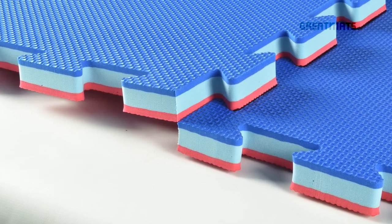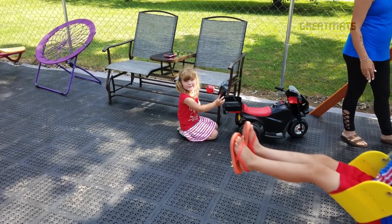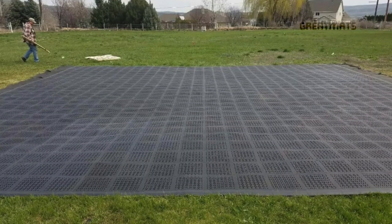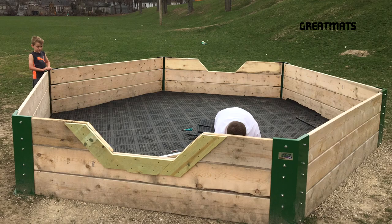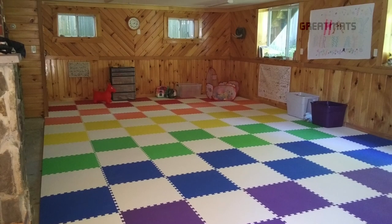Kids and children's flooring comes in a variety of surface textures depending on use type and installation. Great Mats offers many different types of tiles, mats, and rolls for indoor and outdoor, and for home and commercial kids flooring installations. Use types can range from an outdoor playground surface or a gaga pit to a home indoor basement floor or a dance studio.